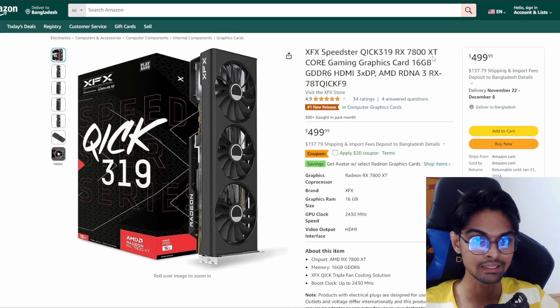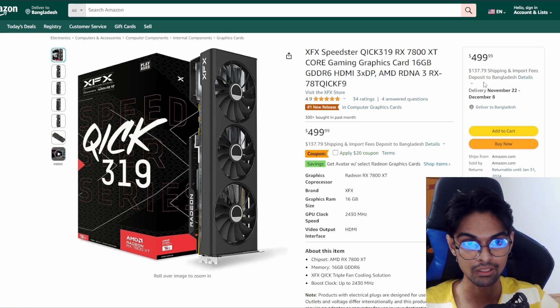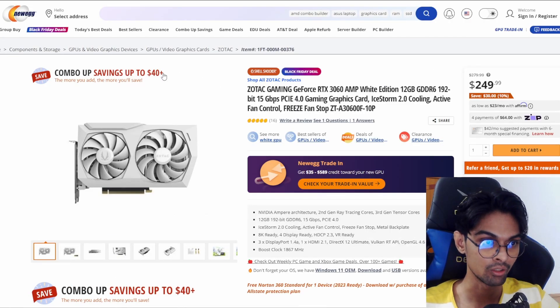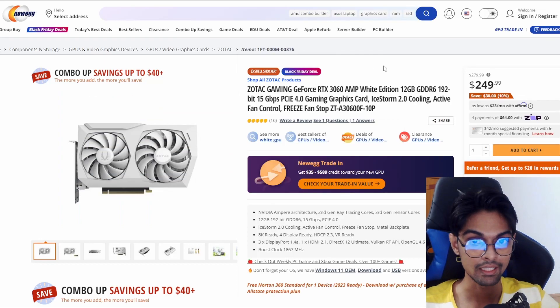Similarly, you can get the RX 7800 XT from XFX Speedster for $499, but you can apply a $20 coupon bringing it down to $479. Again, not a bad card - decent pricing for the 7800 XT at $479. All these cards' links will be in the description so you can get them at whatever pricing they're offering for Black Friday.